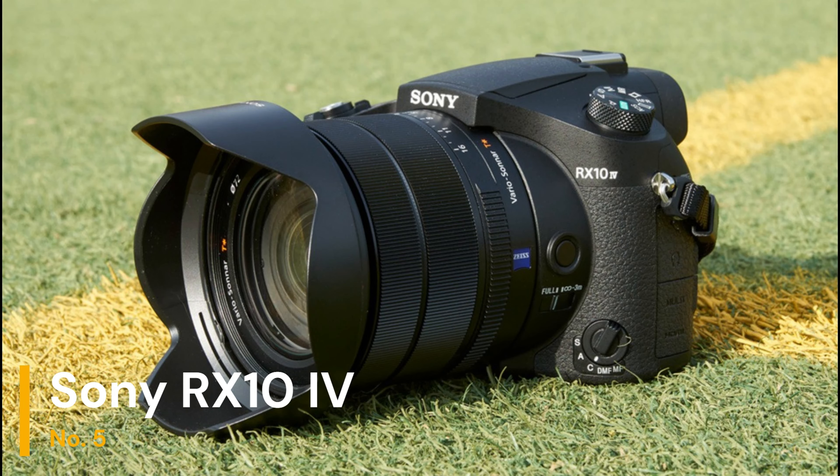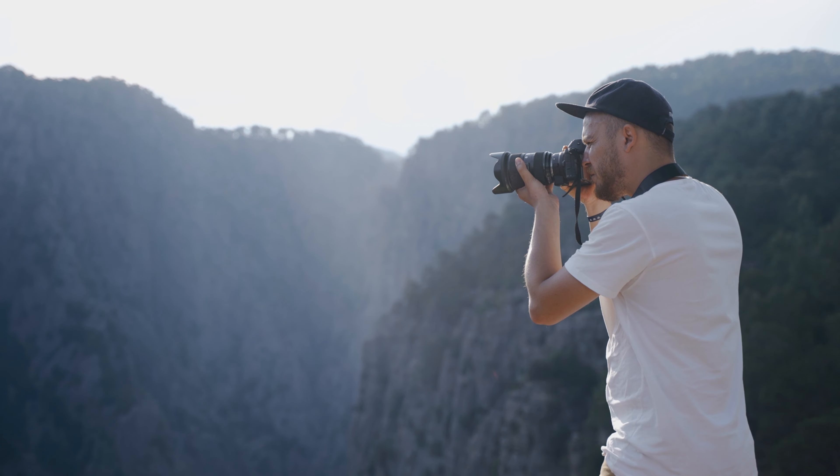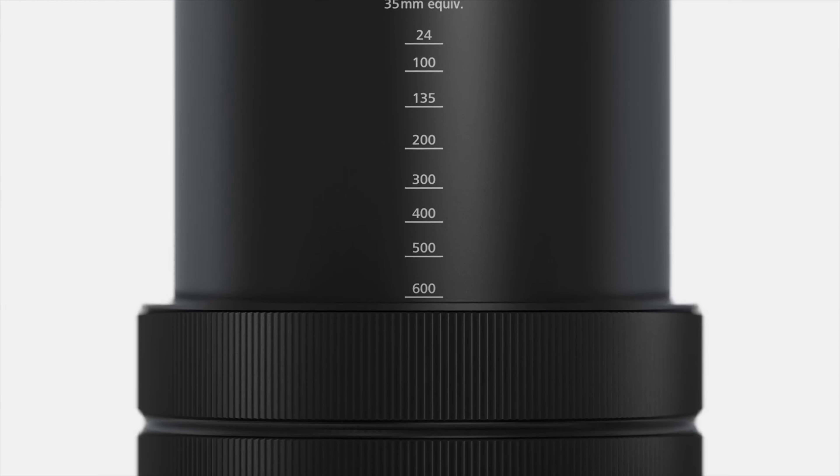Our final choice is the Sony RX10 Mark IV. The RX10 IV is a fantastic option for photographers who need a portable, do-it-all camera without compromising on quality or performance. It features a 20.1MP 1-inch Exmor RS CMOS sensor, which, paired with the BIONZ X image processor, delivers excellent image quality and fast performance. The standout feature of the RX10 IV is its built-in 24-600mm f2.4-4 Zeiss Vario-Sonnar T lens, offering an incredible zoom range perfect for capturing distant wildlife or wide landscape shots. The camera's autofocus system includes 315 phase detection points, allowing for fast and accurate focus even on moving subjects, and it can shoot at up to 24 frames per second, ensuring you never miss a moment.